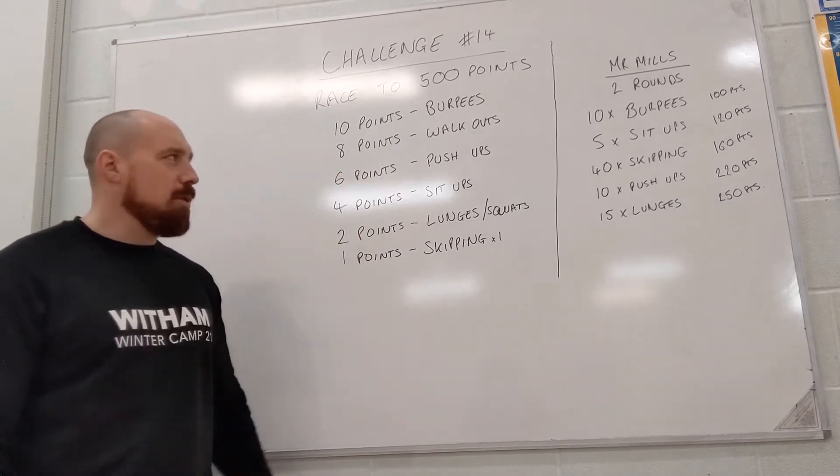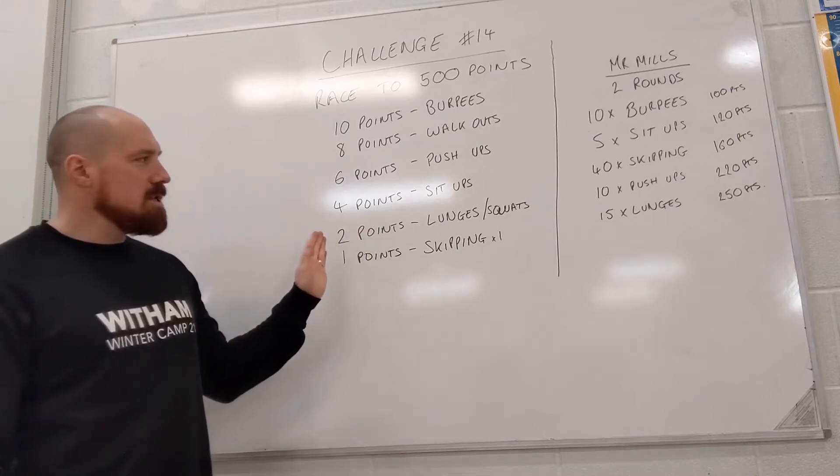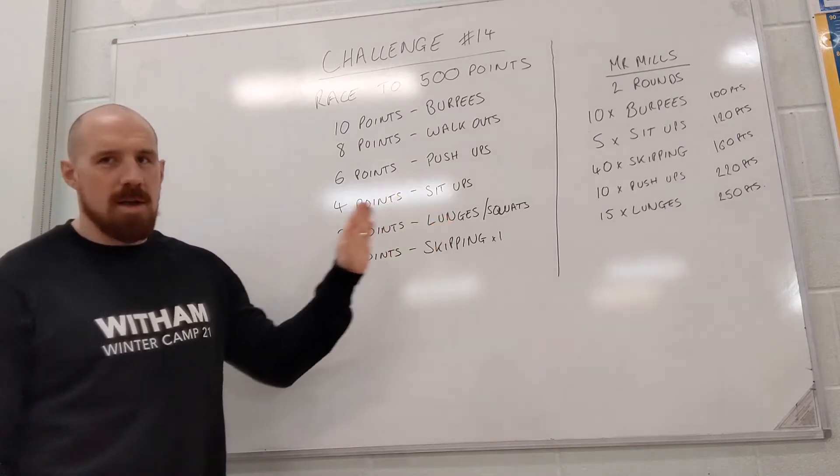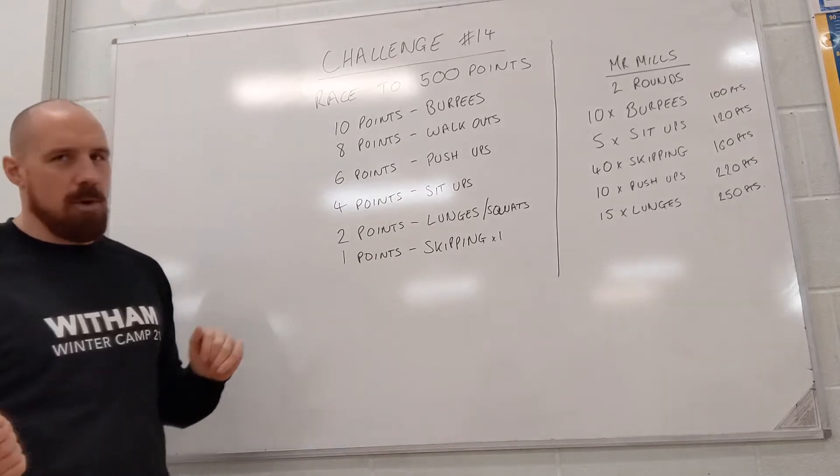One push up is 6 points, one sit up is 4 points, one lunge is 2 points, or one squat is 2 points, and then one skip of the skipping rope is 1 point.